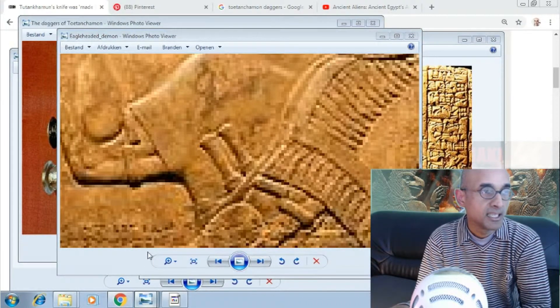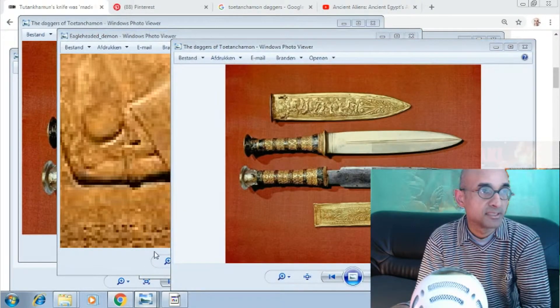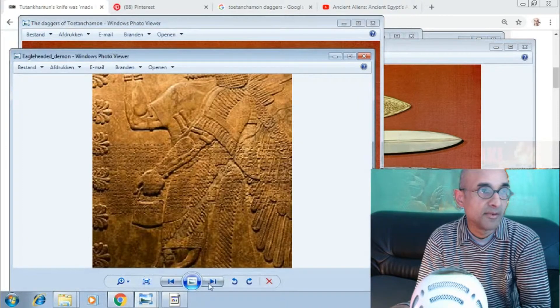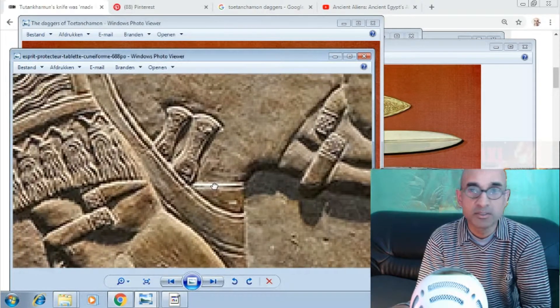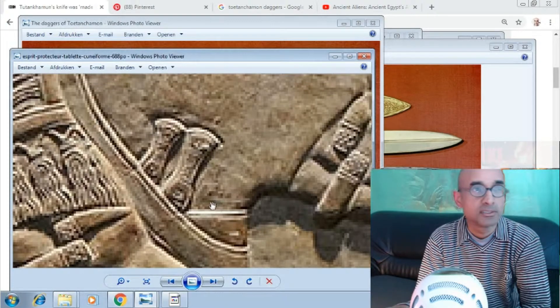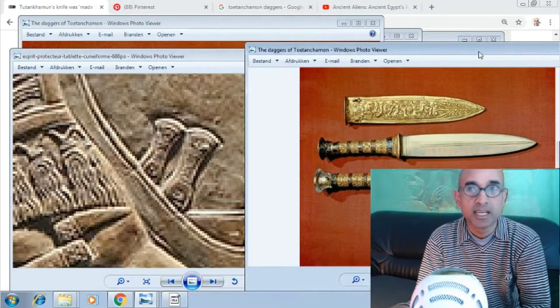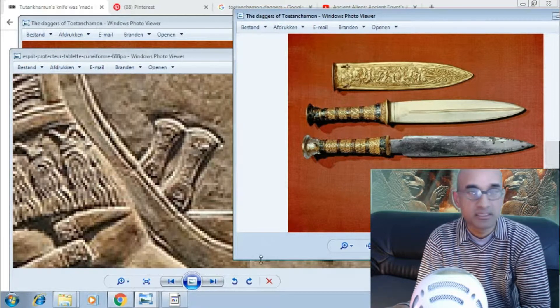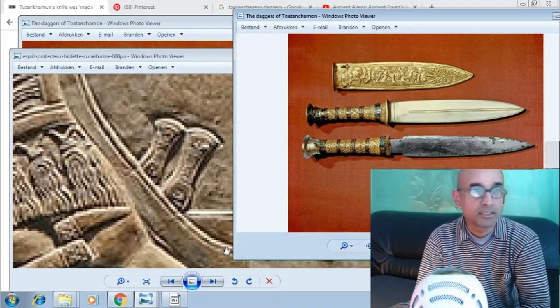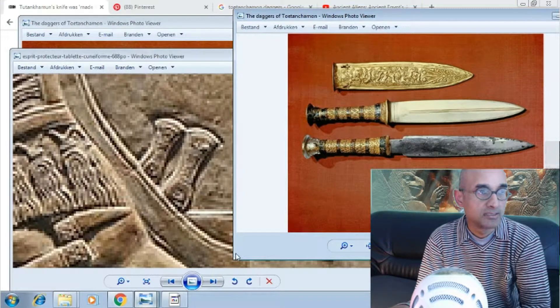Let's see some more images. Two knives — do you see the resemblance? These are the same daggers that the Anunnaki were carrying. Some say 50, some say 200. I think in the Book of Enoch you have 200 fallen angels, which were the same as the Anunnaki.